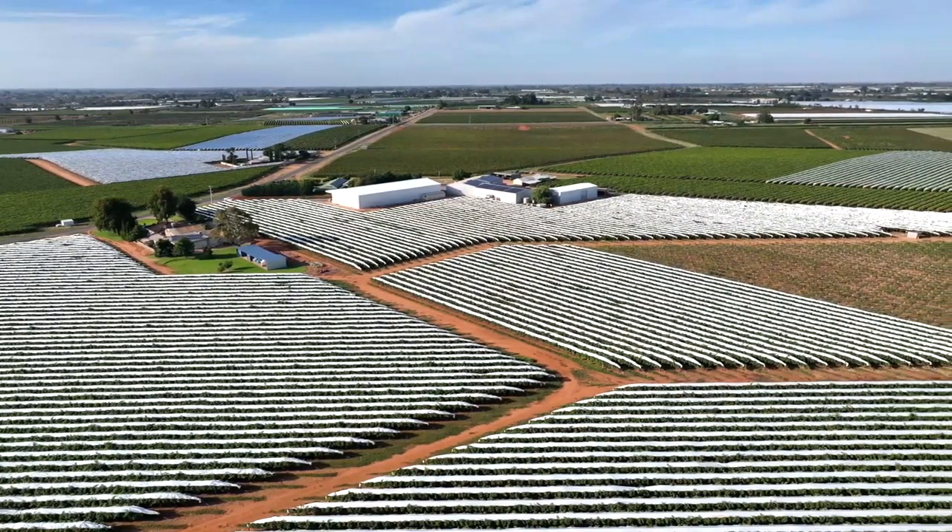This season at Newton Farms we applied some Talere in a patch of Autumn Crisp. Some of the challenges we face with this variety is getting uniformity in bunch and berry size.